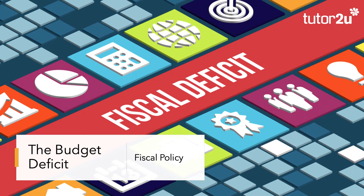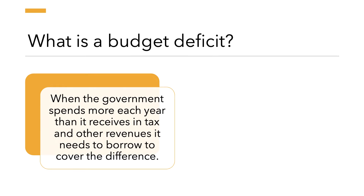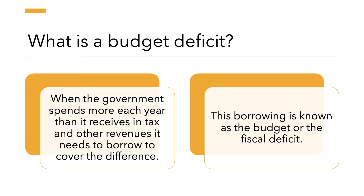Welcome to the third in our series of updated videos looking at fiscal policy. In this session we're going to focus on the budget deficit. A deficit is when the government spends more money each year on things like education, health and defense than it gets back in tax revenues from things like income tax and VAT. When running a deficit, the government needs to borrow money to cover the difference, and this borrowing is known as the budget or the fiscal deficit.